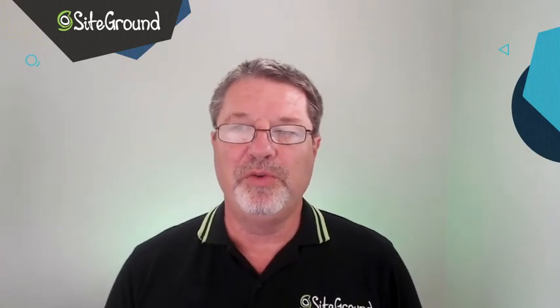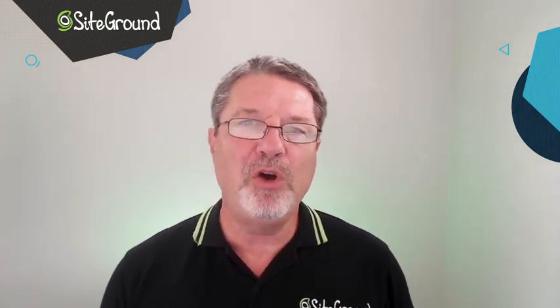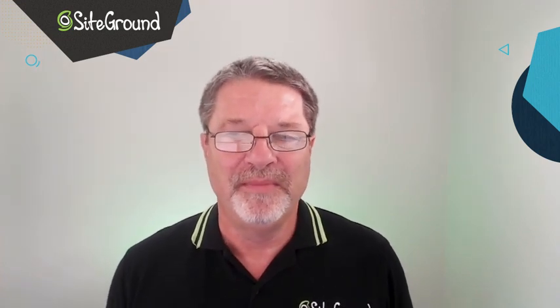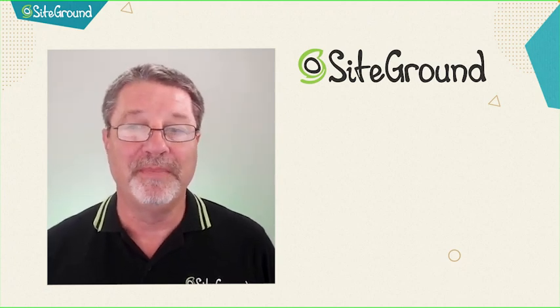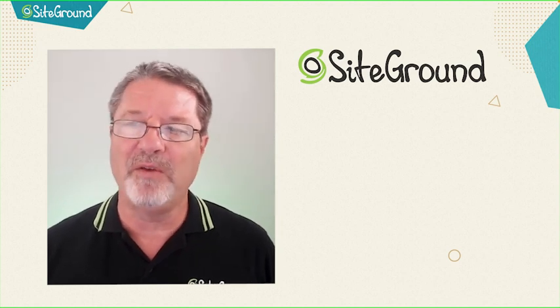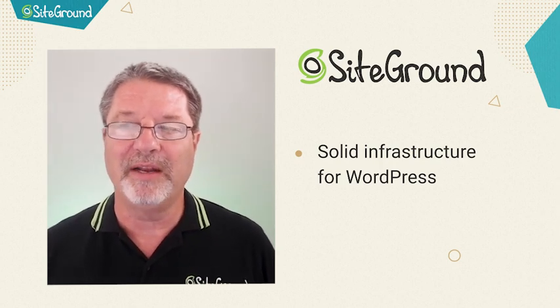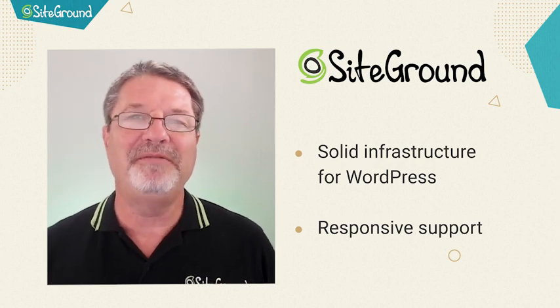The number one thing that you can do to make sure that your website is as secure as possible is to make sure that you have a hosting partner that has a reputation for security. If you don't build your site on a rock-solid foundation, everything else we do is for naught. There are a lot of good top-tier hosting partners out there. I've personally hosted with a good number of them, and I can honestly say I've never found one better than SiteGround. SiteGround's infrastructure is rock-solid, and the few times I've had to contact their support, they were responsive and friendly.